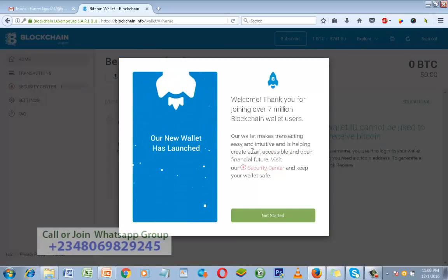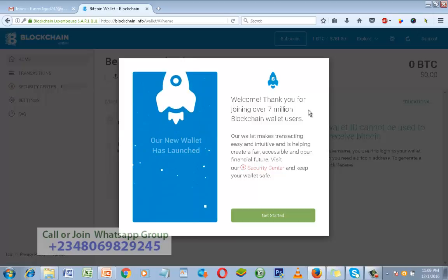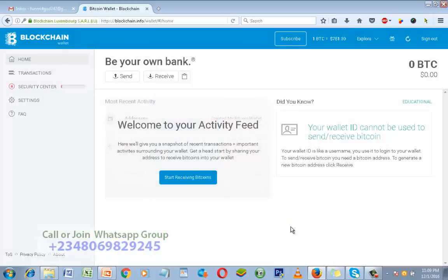Welcome! Thank you for joining over seven million Blockchain wallet users. Just click 'Get Started.' It has never been easier to get your Bitcoin wallet account. Now let's get down to business.